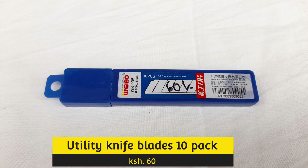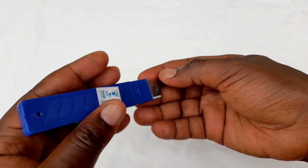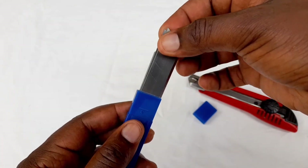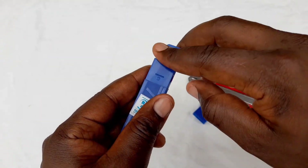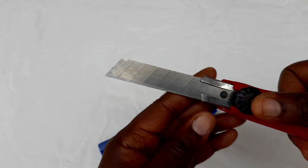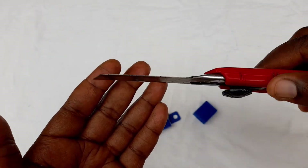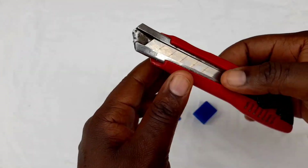Utility knives. If you have a utility knife at your workplace or you're an artist, then you'll find this a very good deal. At 60 shillings, you get 10 pieces. And if you want to go for a higher quality in the same store downstairs, you'll get Finder-branded utility knives for around 120 shillings for a 10-pack. So this is also a very good deal.